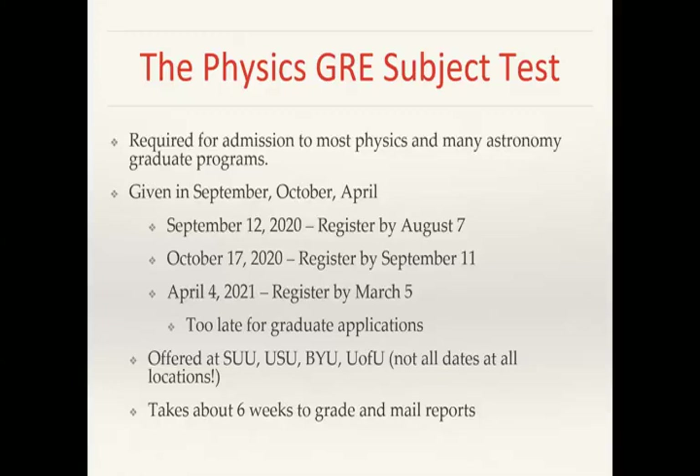It takes about six weeks to grade and mail the reports. So if you take the October 17th date, scores will arrive late November or early December — probably soon enough for most schools. Note that you can take the September test and if you don't like your score, take it again in October. But the registration for October closes the day before the September test, so you have to already be registered and paid if you plan to do that.